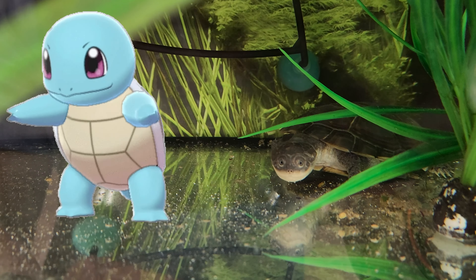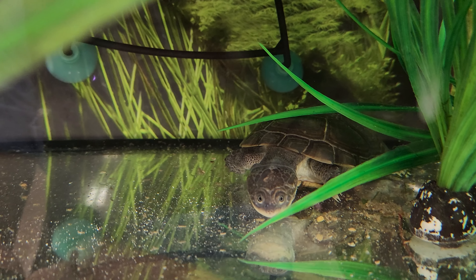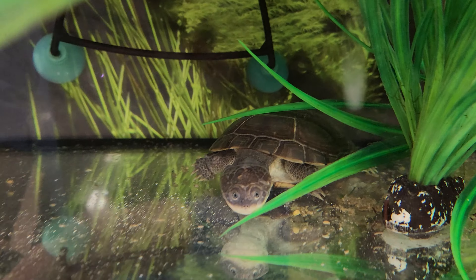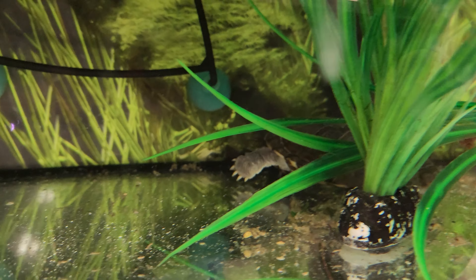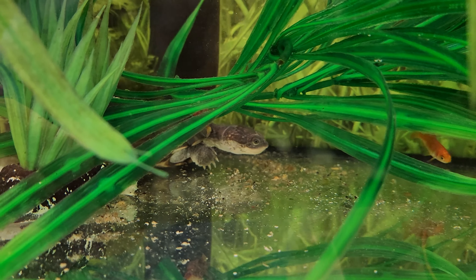Yeah, come out here. Oh look, it's coming out! Look at the two eyes — they're right next to each other. It's so cute. I've never seen a turtle shaped like that. Oh, it's shy. Look at this. Wow, if I had a dedicated aquarium I would definitely buy this — $23 for this cute thing.